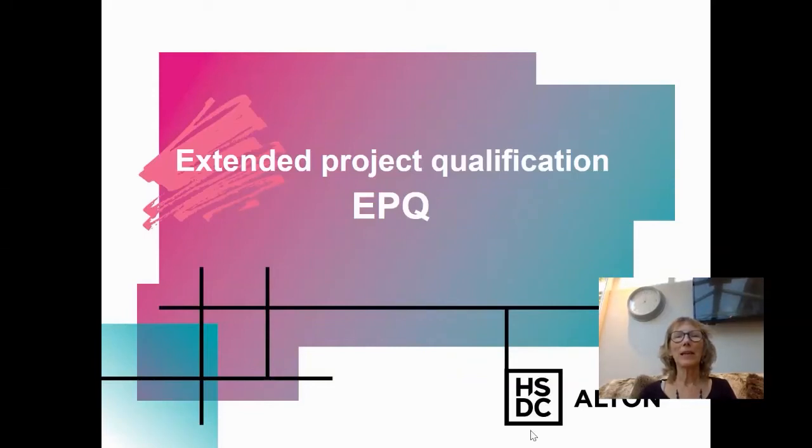I'm Dr. Libby Smith and I am the EPQ coordinator at HSDC Alton. I want to tell you a little bit about the Extended Project Qualification so you can find out and think about whether you would like to do one when you join us.